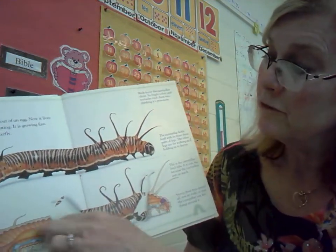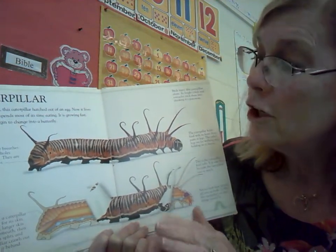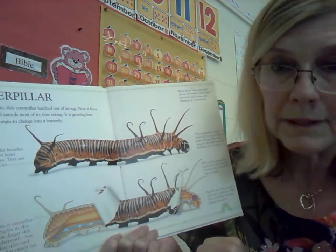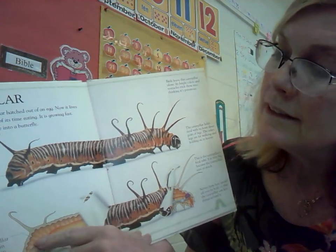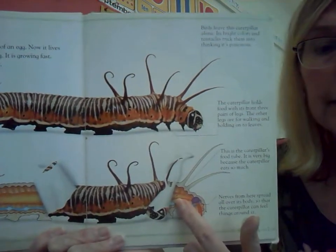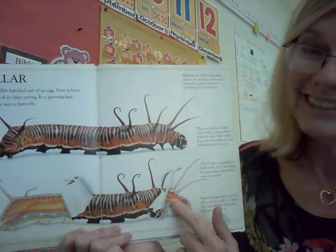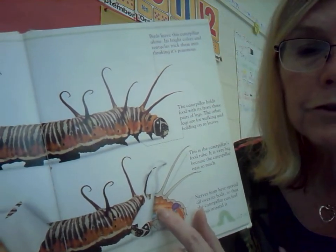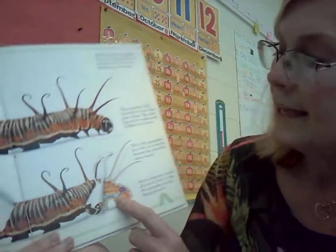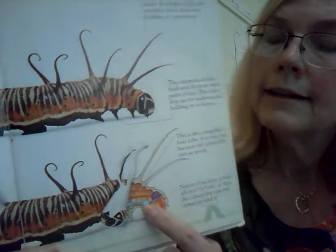What's inside? We've peeled back the caterpillar skin. As it grows, a caterpillar gets too big for its skin. First, a new larger skin grows underneath. And then the old skin splits and the caterpillar crawls out and leaves it behind. This is the new skin that is forming underneath the old skin. They've got a line pointing to this orange thing — this is the caterpillar's food tube. It is very big because the caterpillar eats so much. And then we've got a line pointing to this blue part: nerves from here spread all over its body so that the caterpillar can feel things around it. That's part of the caterpillar's nervous system — you have one, too.